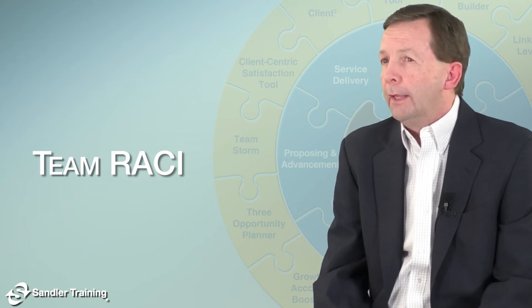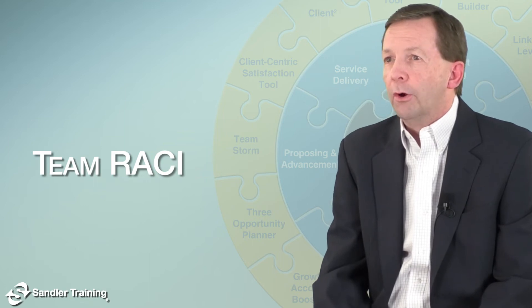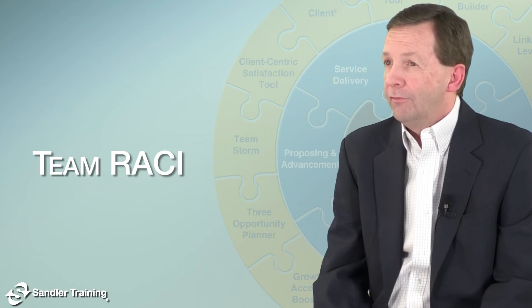In talking to our clients all over the world, what do we typically see regarding their group activities? We see a lot of uncertainty,